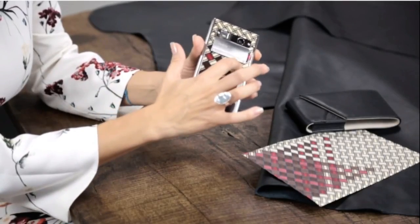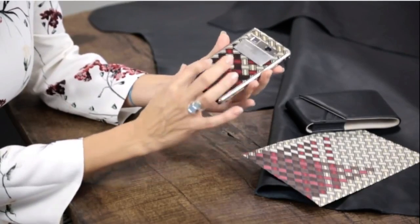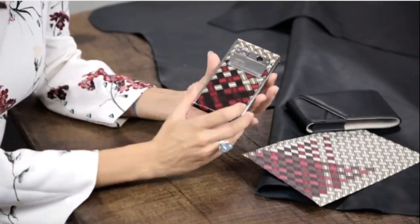Extraordinary materials have always formed a fundamental part of the Virtu story, and the materials really differentiate our products from any other brand out there. It can be a challenge to use luxury materials on a technology product. On a phone, every 0.1 millimeter counts, and our products have to withstand a great deal — they are basically used 24/7. You constantly have a phone in your hand, in your bag, in your pocket, so our quality standards really have to be extremely high.